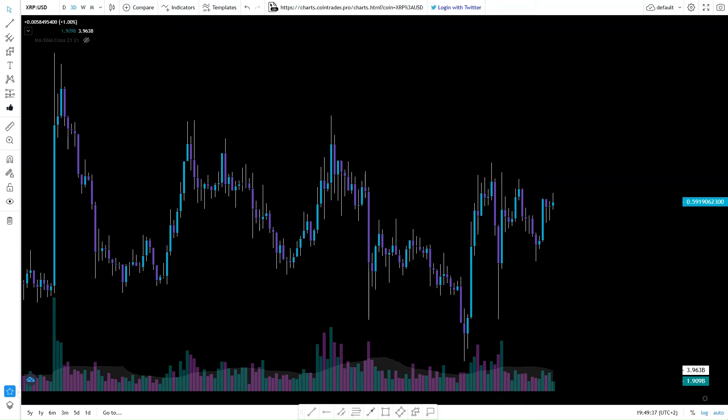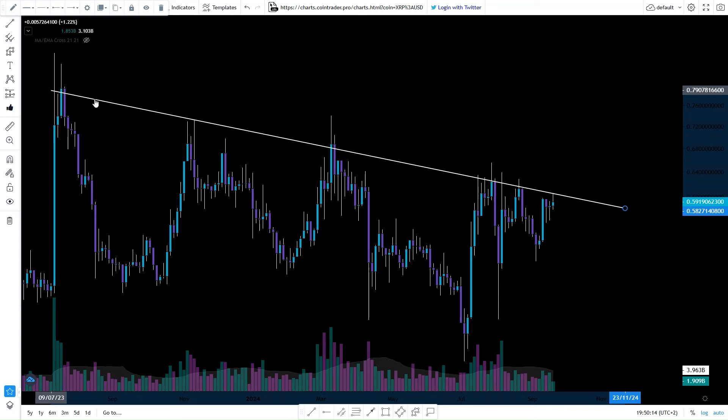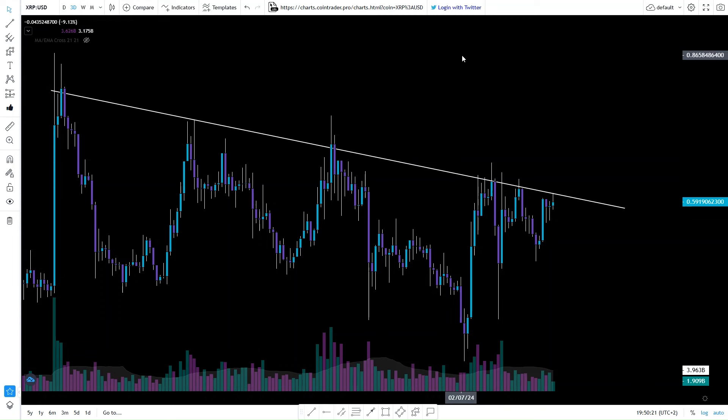Today we will look at XRP on a three-day chart. XRP is currently standing at 59 cents. I will show you three ways why I think this will eventually go super bullish. First, what you're seeing here is a consolidation of the price. Drawing the line from this point to this point, we can all agree this is a fairly normal downtrend — resistance, resistance, resistance, resistance.